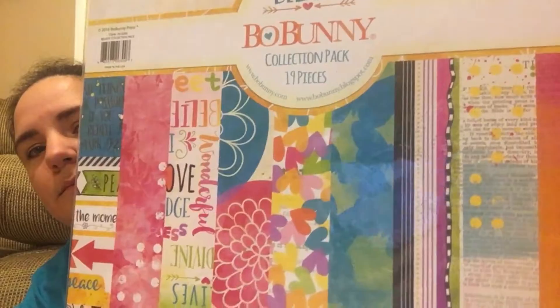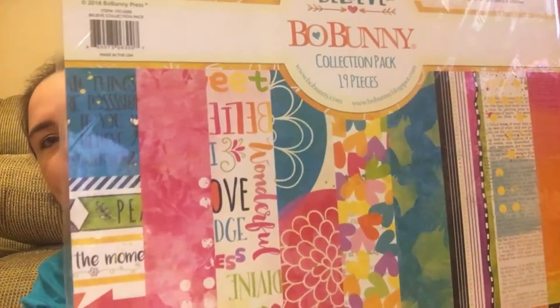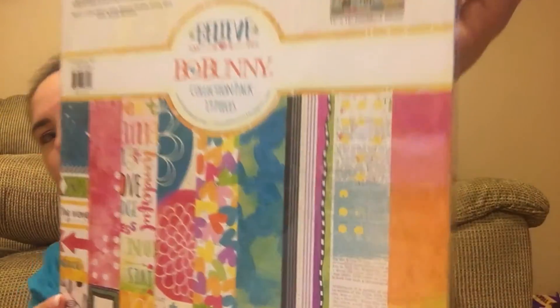First, I got this paper pack — retail $18.99, I got it for $5.70. It comes with 18 sheets of double-sided paper and one sheet of cardstock sticker. Really pretty.